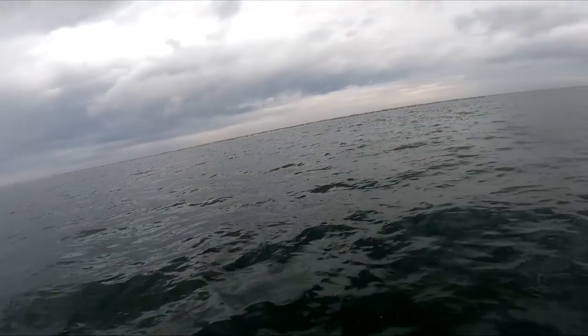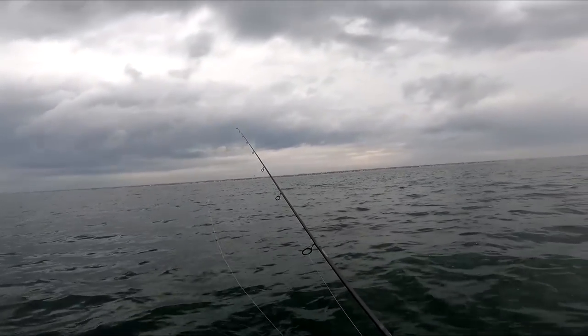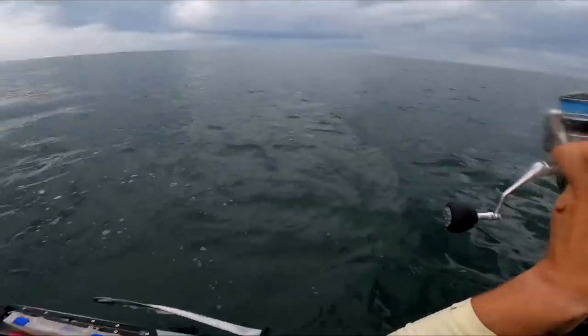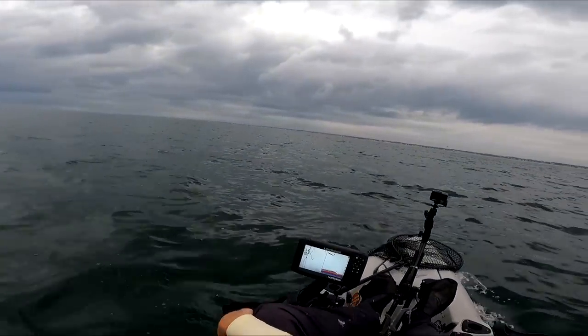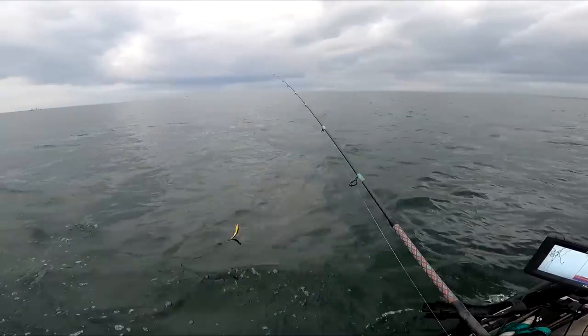Let's see if we see any surface activity. I ain't messing with these clouds, man. It doesn't look right to me — look at that. That don't look right. We're gonna go inshore, guys. I don't like being out here and getting those clouds forming over my head like that. It might be fine, but I can't risk it on a kayak. It's just that simple.